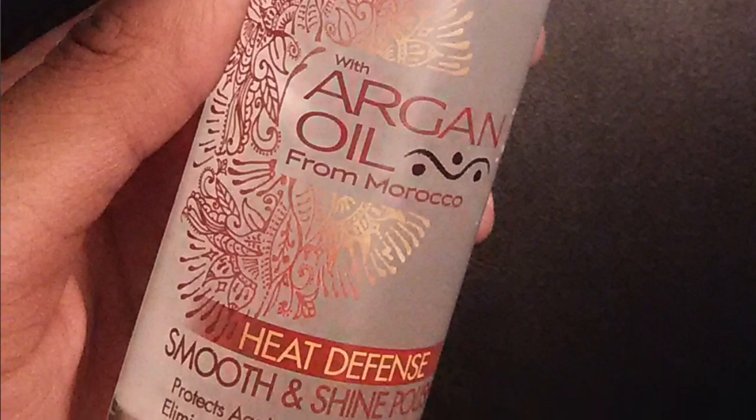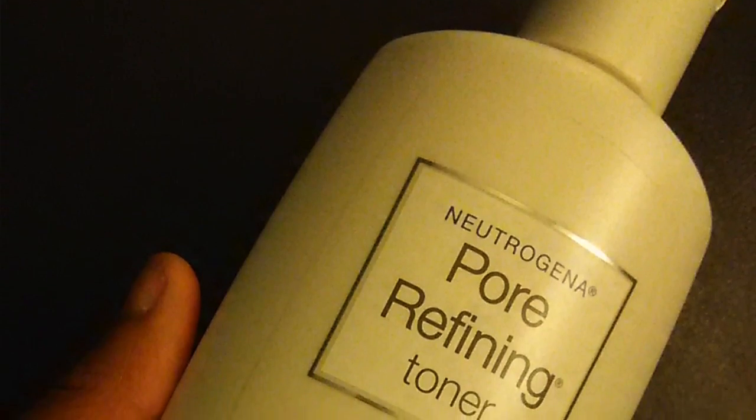The last hair product is this argan oil from Morocco by Cream of Nature — it's the heat defense smooth and shine polisher. It protects against heat styling, smooths, eliminates frizz, and seals in shine. The consistency is really really thick, so a little goes a long way — one of these will last me about six months. You can find it at Target, Walmart, or your local beauty supply store. You don't have to have damp hair to apply it — you can use it on dry hair, which is awesome.